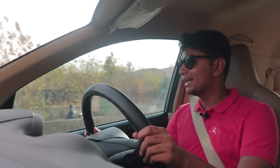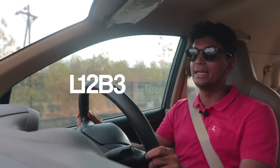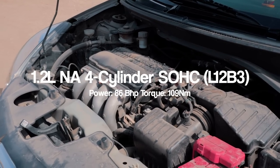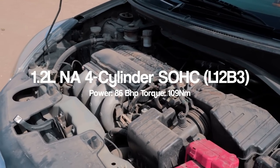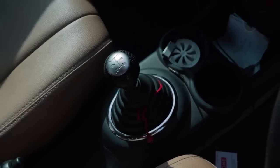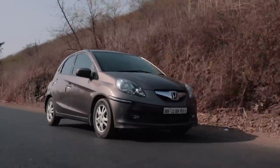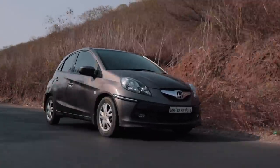Under the hood, this thing has an engine called the L12 B3 i-VTEC, which is basically a 1.2-litre single overhead cam four-cylinder engine — and it's nothing really that special. But paired to this slick five-speed manual gearbox and a car weighing only 900 kilograms, it's a peppy little thing, this Brio. It produces around 90 bhp and 109 Nm of torque, which is quite a lot for such a light car.